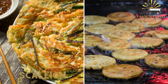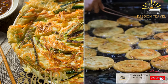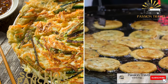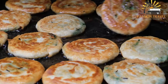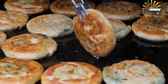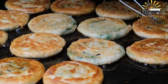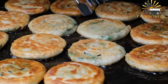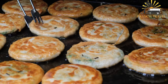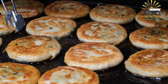Scallion pancakes. These crispy, savory pancakes are made with a dough of flour, water, and chopped scallions. They're fried until golden brown and served with a dipping sauce. Scallion pancakes are a delicious Chinese dish made with a dough of flour, water, salt, and chopped scallions, rolled out into thin pancakes and pan-fried until crispy and golden brown. They are typically served as an appetizer or side dish with dipping sauces such as soy sauce or hoisin sauce.